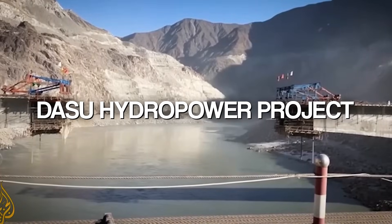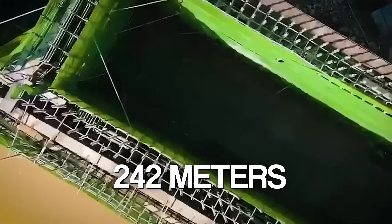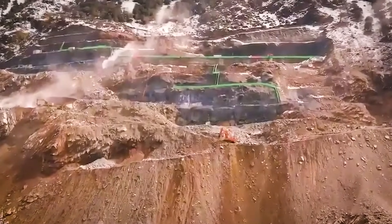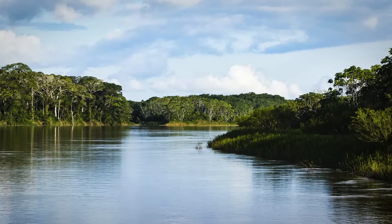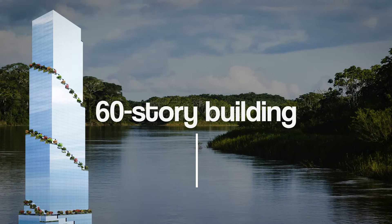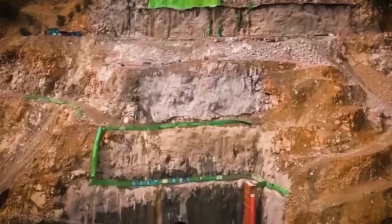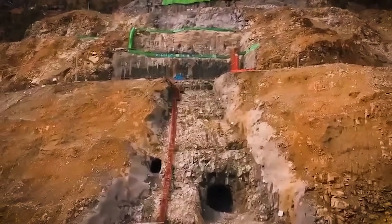The Dasu Hydropower Project isn't your ordinary dam. Standing at a massive 242 meters high and stretching 570 meters along its crest, it will become one of the tallest roller-compacted concrete dams in the world. It's like stacking a 60-story building in the middle of a river. But it's not just size that makes it impressive — the entire design is built for power, efficiency, and sustainability.